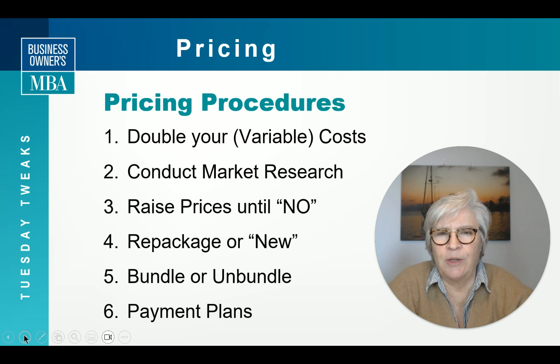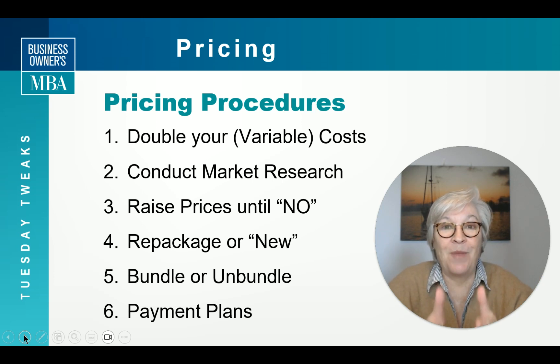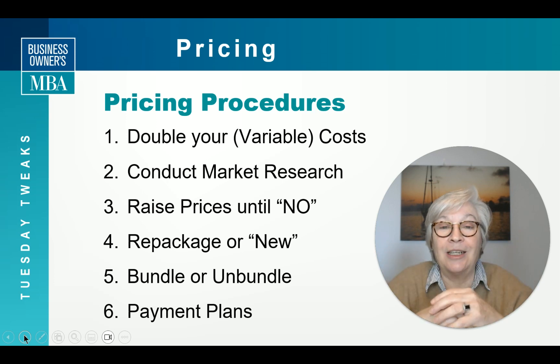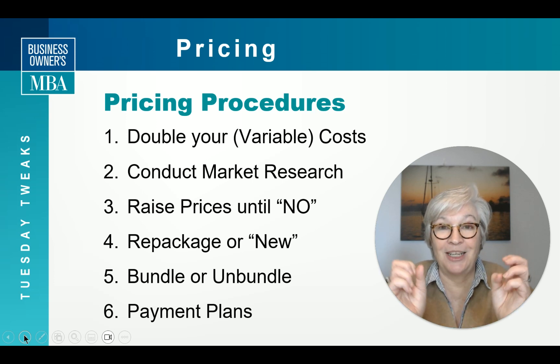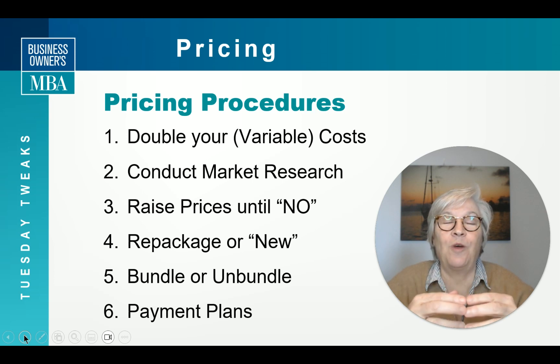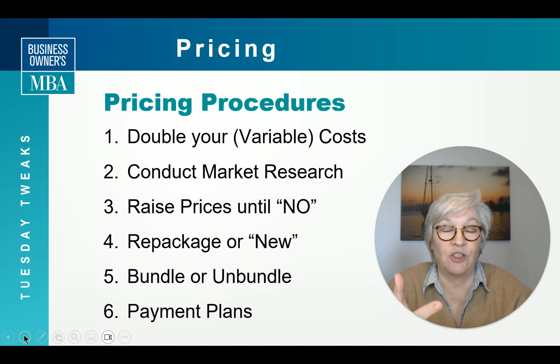Another way to get a better margin on your products is to repackage them. Sometimes this is as simple as improvements to your process or systems that make you more efficient and cost-effective for your clients. That new operational efficiency can be passed on as something new and repackaged — something your clients are willing to pay for because you're delivering faster or a better product.